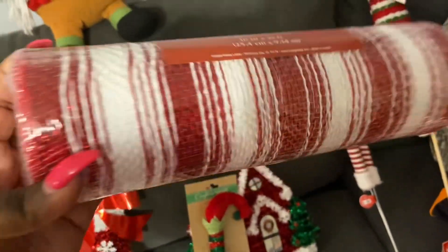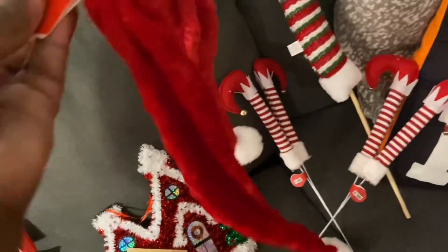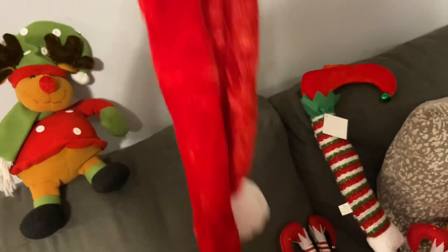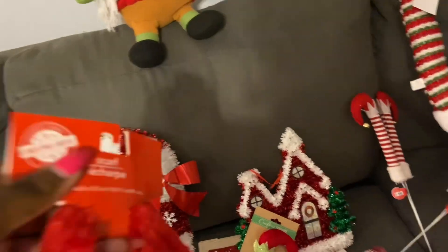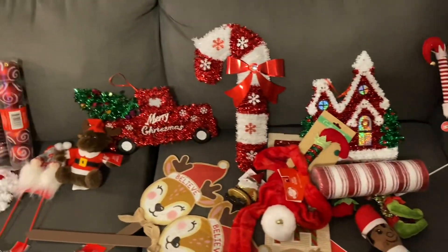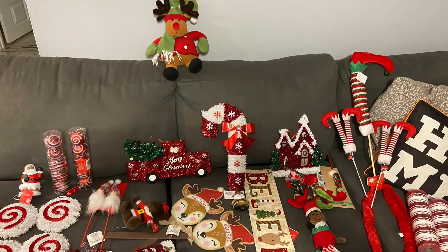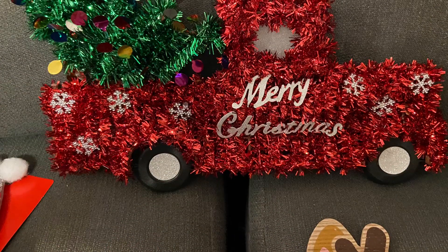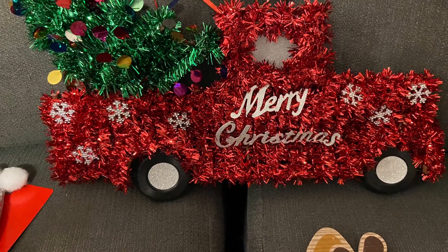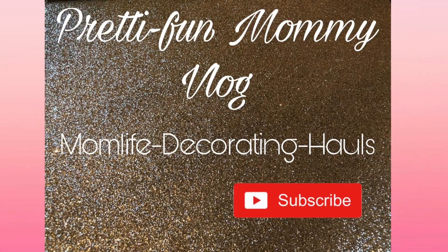It looks kind of wide but hopefully it'll turn out okay. I got two of those, and then I got this adorable little Santa scarf from Dollar Tree. I cannot wait to get started decorating my main tree! Please subscribe to my channel and hit the notification bell so you'll be notified when I upload my video of me decorating my next tree.